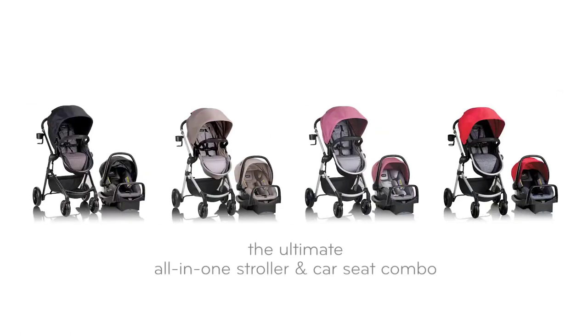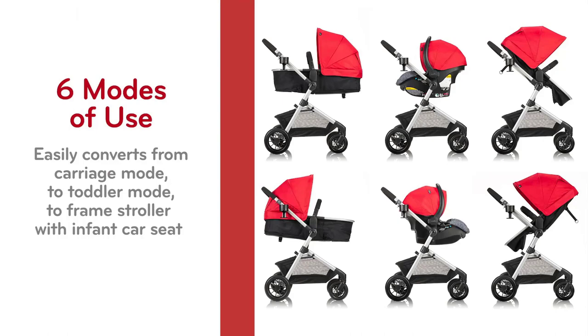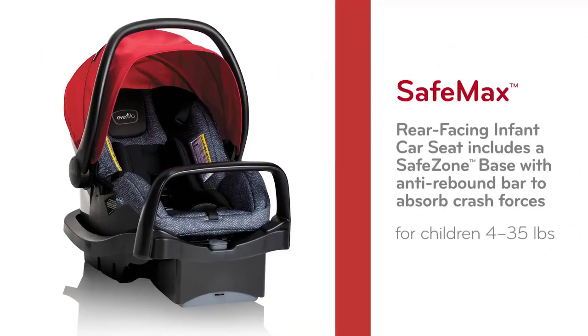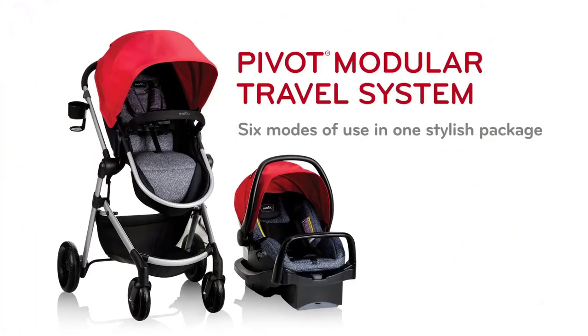Welcome to our ultimate buying guide for the top 5 best baby strollers of 2023. As a parent, we understand how overwhelming it can be to choose the perfect stroller for your little one. That's why we've done the research and testing for you to bring you the best of the best. From safety to comfort, versatility to value for money, we've got you covered.